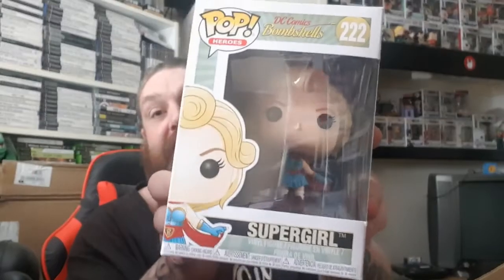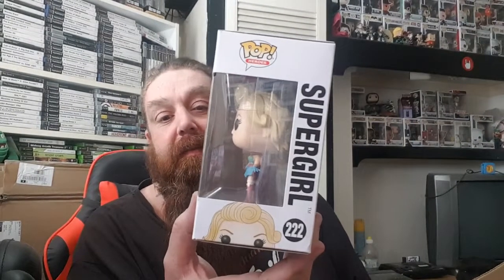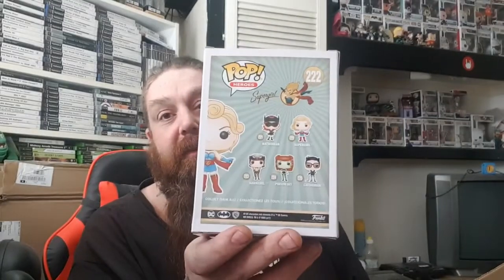All these in bubble wrap. First duplicate — I've already got these. I only need one more to complete this set. It's a DC Bombshells Supergirl. Again, something I'll put up in my collection for trade.